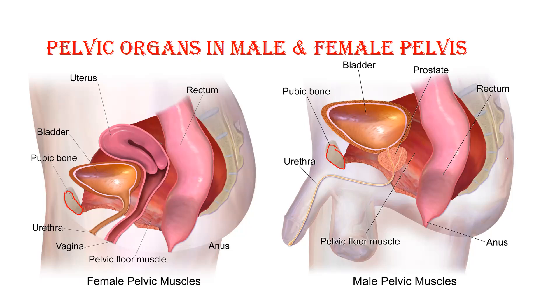Both male and female have a pubic symphysis, and we have a sacrum at the back — anteriorly pubic symphysis, posteriorly sacrum — same in both. You can see the pelvic floor, the red-colored muscle spanned across — this is the pelvic floor muscle. Just behind the pubic symphysis we have our first organ, which is the bladder.